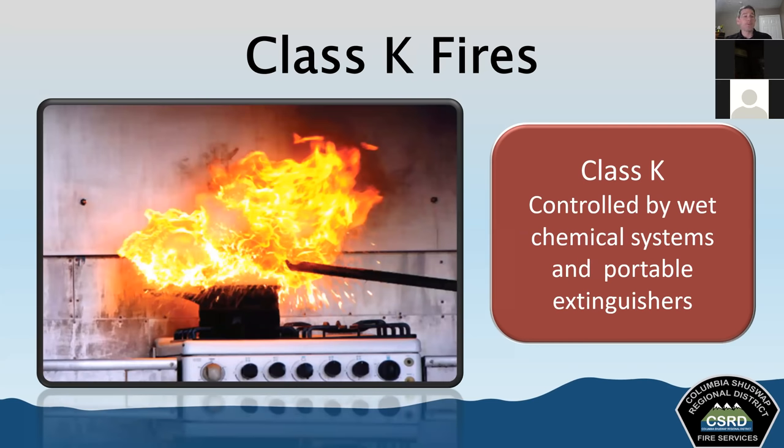Class K fires involve combustible cooking oils. You'll often see class K fire control systems in restaurants and kitchen areas. Class K involves vegetable oils, animal fats, and oils that can burn at extremely high temperatures. They're found in commercial, institutional, and industrial kitchens, as well as private homes. These fires happen very quickly. The way to control them is with a wet chemical system — a class K wet chemical system — and there are class K portable fire extinguishers as well. Another effective technique without an extinguisher is to deprive the fire of oxygen; putting a lid on a pot on the stove can often extinguish it, but when they get too big, you'll need a class K extinguishing agent.